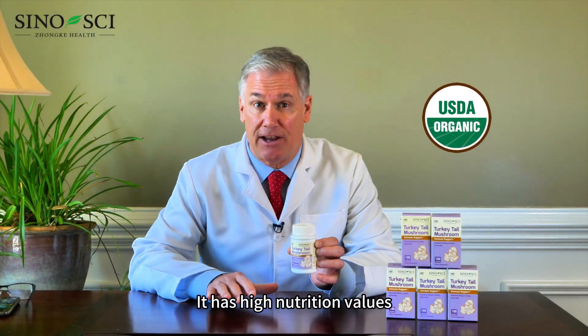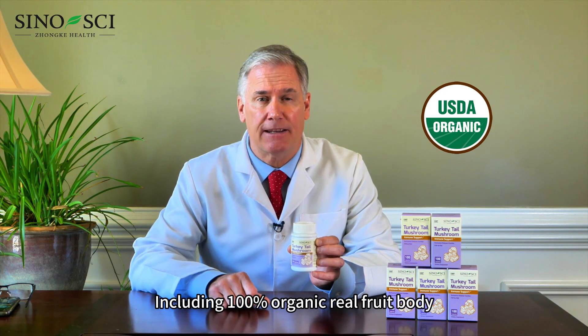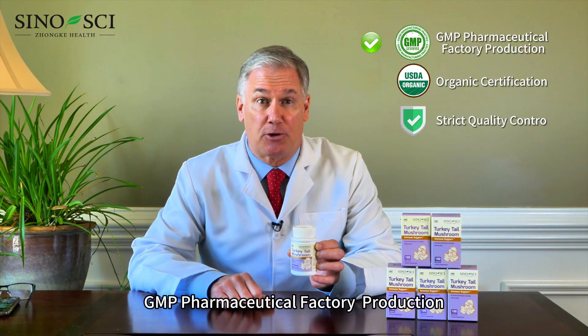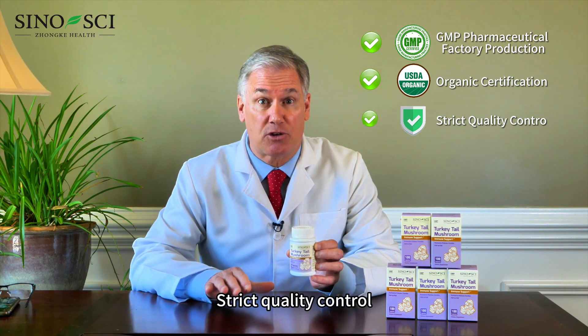It has high nutrition values, including a hundred percent organic real fruit body, rich in crustin and polysaccharide peptides to boost the immune system. GMP pharmaceutical factory production, organic certification, strict quality control.